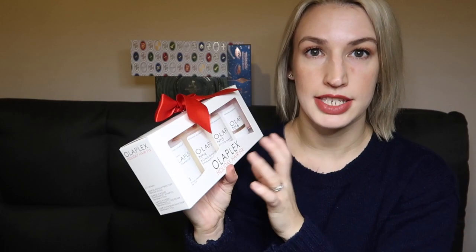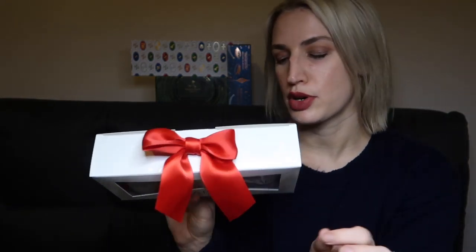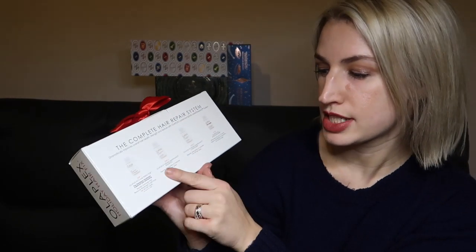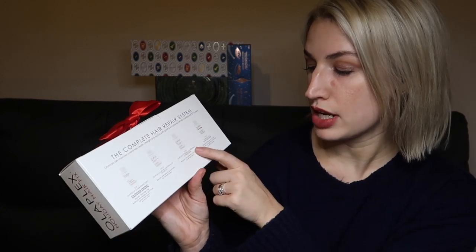Everything's a 100ml size — actually right for going through the airport — and I like how they put a simple red bow on top. The back reads: Step One precondition treatment, Step Two bond maintenance shampoo, Step Three bond maintenance conditioner, plus the Olaplex Number Six bond smoother which eliminates frizz for up to 72 hours, repairs, strengthens, and hydrates. It's colour safe, which is great for people with coloured hair.